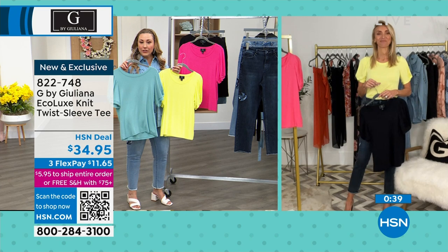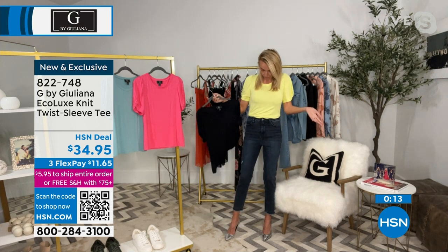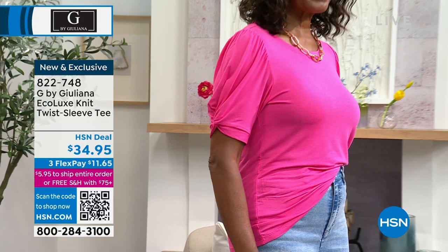Especially at this amazing price — under $35 — if you can do it with FlexPay tonight, maybe get two. The black I wear at night, a little more dressed up. I love having very chic comfortable tops that I can wear at night that aren't blouses or wovens. And then of course these gorgeous colors for day. Item number 822-749 — it is new and exclusive here at HSN. You see that little ruching at the top of the sleeve? Perfect jewelry top — add your favorite jewelry.